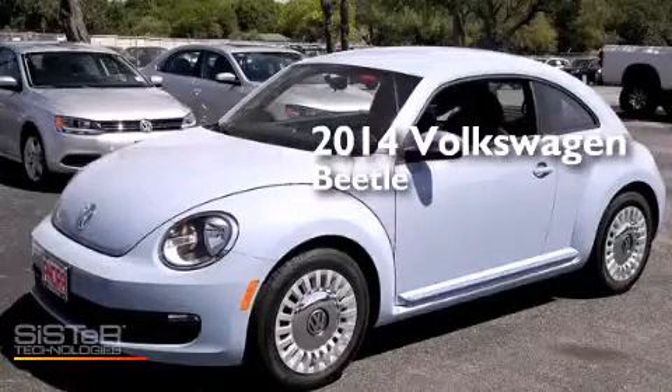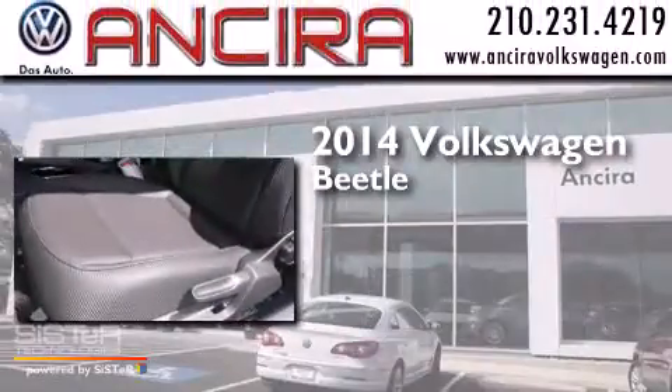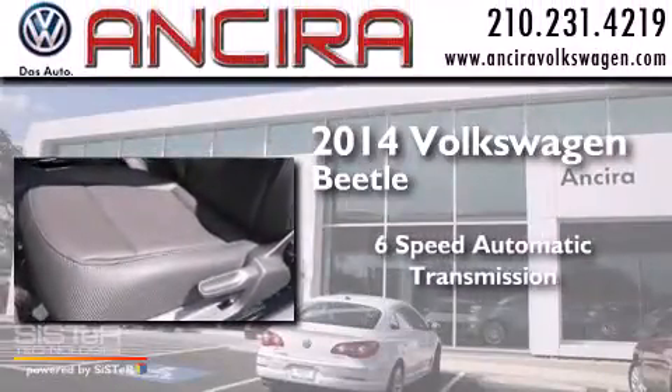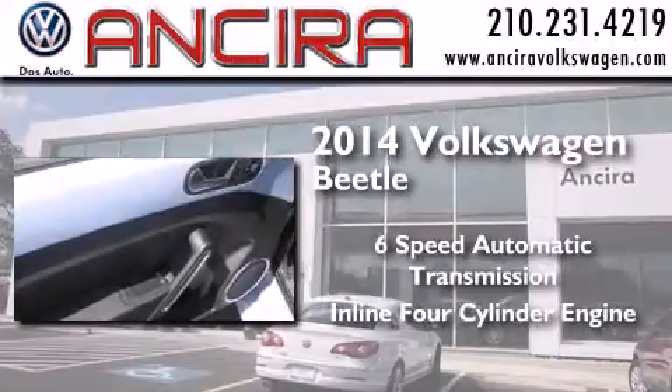This is a brand new 2014 Volkswagen Beetle. This four-door sedan has a six-speed automatic transmission and an inline four-cylinder engine.